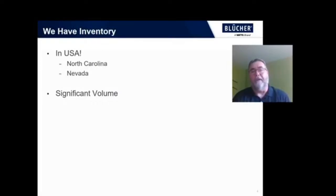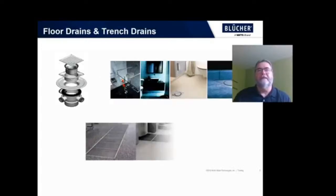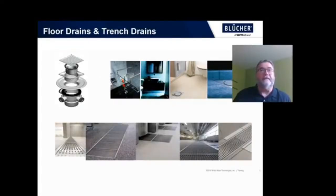One of the first ways we can help you is we have inventory. We have significant inventory in the USA, both in North Carolina and Nevada, and there are significant volumes of that. We have miles of pipe in stock in all sizes. We have tens of thousands of different fittings in all different sizes. We have floor drains, clean outs, shower channels, kitchen channels, and we even have a variety of stainless steel trench drains available to ship immediately.